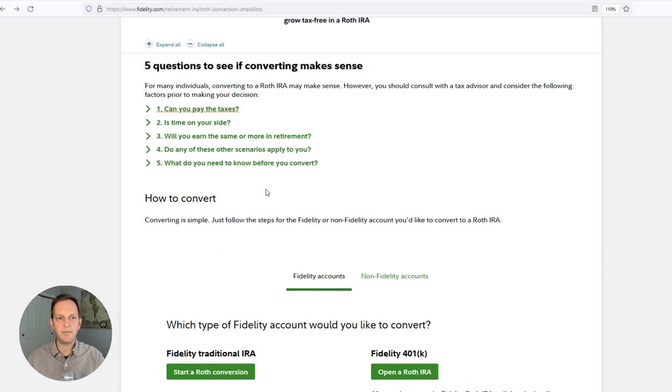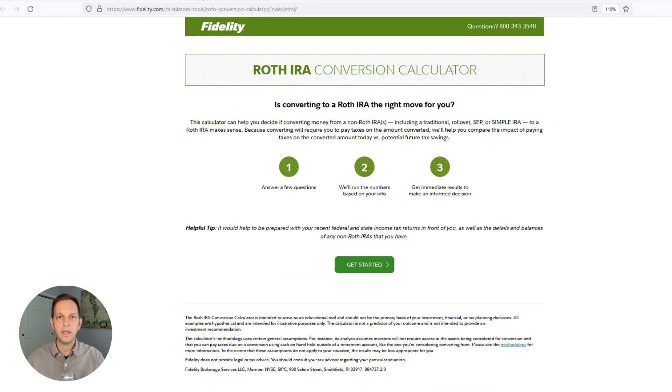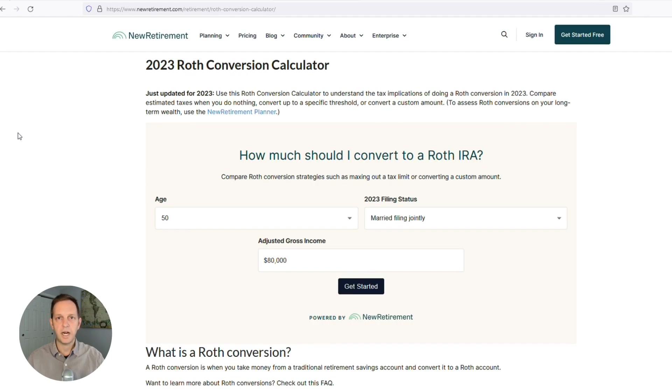Scroll down and you'll find five questions that'll help determine if converting to a Roth IRA makes sense for you. The first question is: can you pay the taxes? In here there's a Roth conversion calculator. I used this calculator to determine what my tax was going to be. New Retirement has a free calculator as well — I'll link to the URL in the description. I found that one to be even more helpful than Fidelity's.